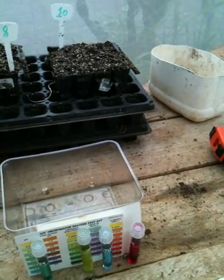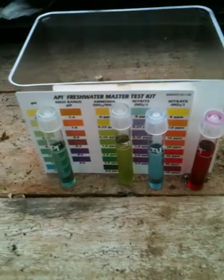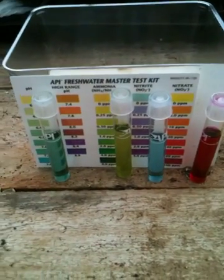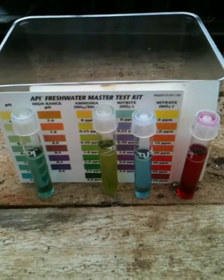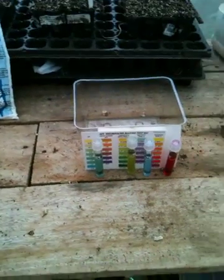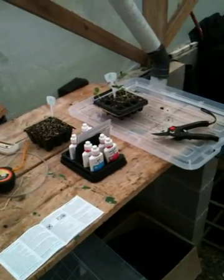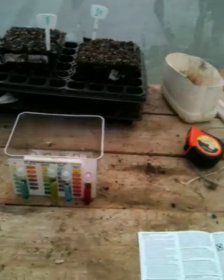Alright, today is Saturday, September 10th. Just going to do a little update here on the aquaponics system. What I'm going to talk about today is mostly water chemistry. My caretaker had told me last week that the nitrate levels were really high — he just said they were red.